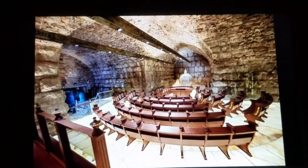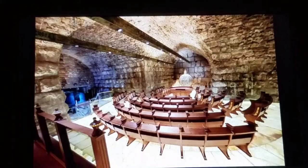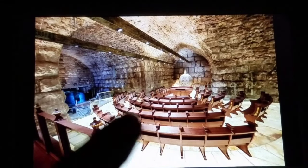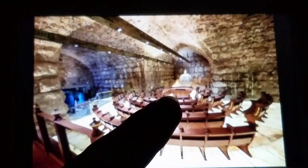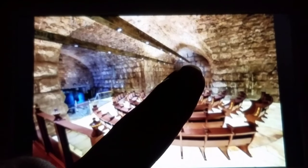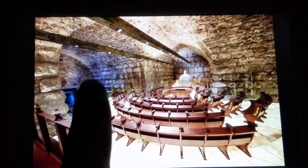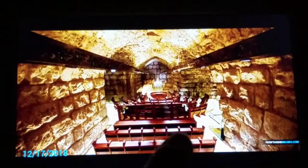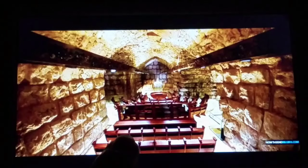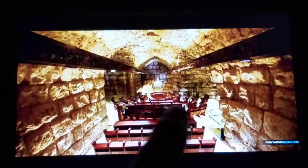We are continuing to expose this underground third temple, this synagogue. Hopefully you've watched the previous video. We've shown you this assembly of the 70 elders. This is the underground synagogue right next to the Western Wall. That's the Western Wall right there. There's an altar. There's seats for 70 and seats for 24, perfectly described in Ezekiel chapter 8.